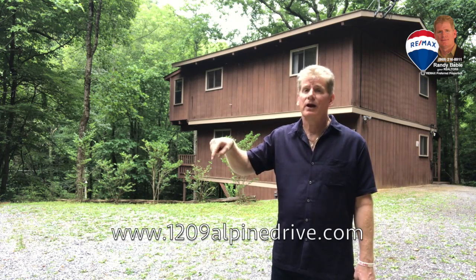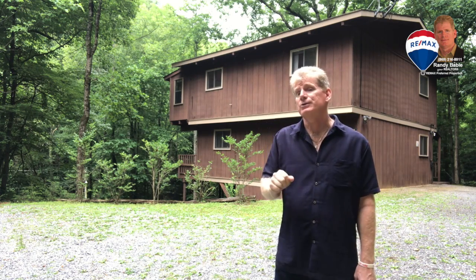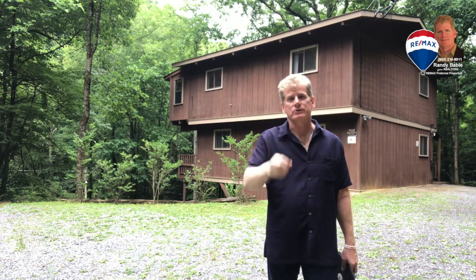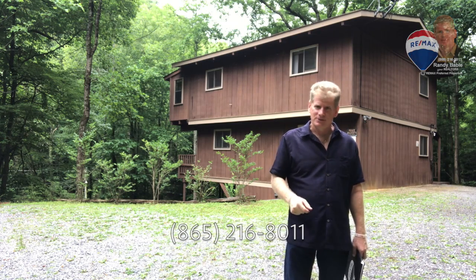Take a look at more information on the property website just below, or check out the 360 virtual reality tour that we put together via the link right here. I'm Randy Babel, your realtor from RE/MAX Preferred Properties. If you have any questions about this or any other properties, please don't hesitate to give me a call.